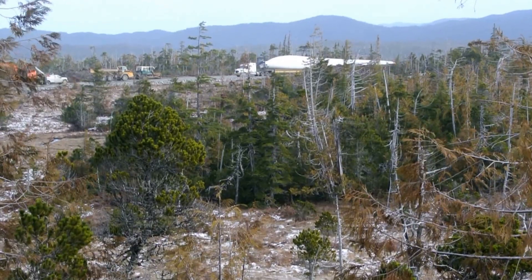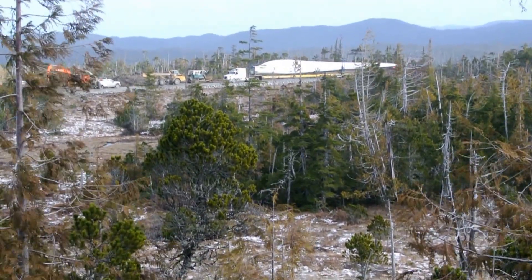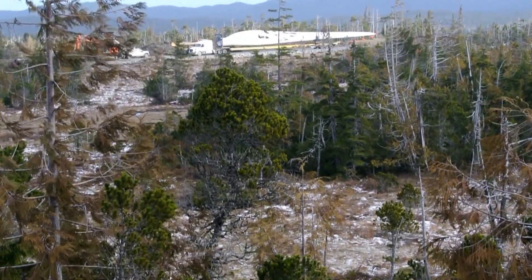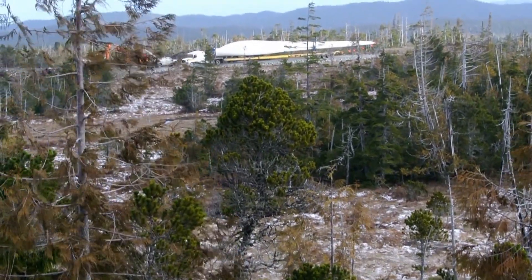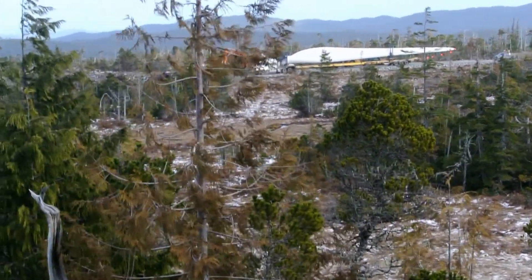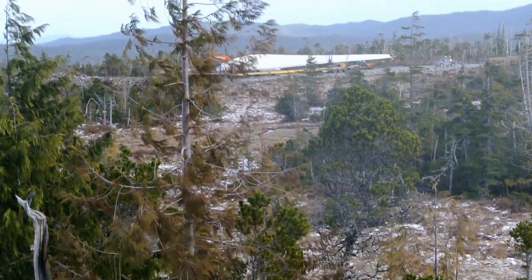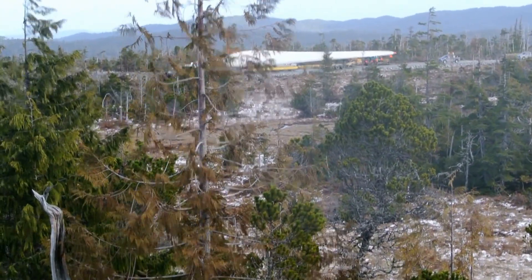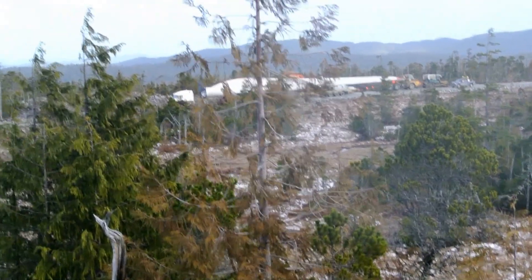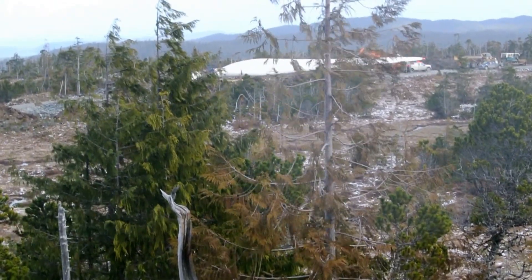There's the first section of blade coming up — this is the one we filmed earlier leaving the site. It's already leaving Port Hardy, and it's taking about five and a half hours to get up here, up at the top of Cape Scott. That blade is 48 meters long; from the tip of the truck to the tip of the blade is over 200 feet long. It's traveling at a speed of about five kilometers an hour.